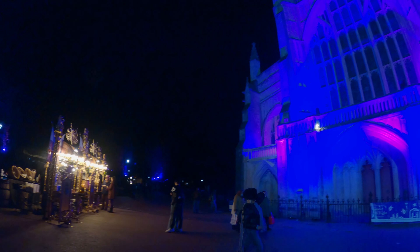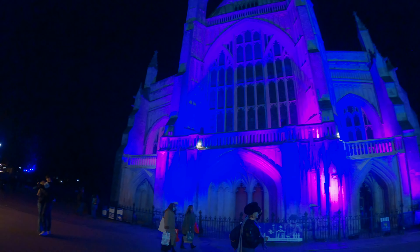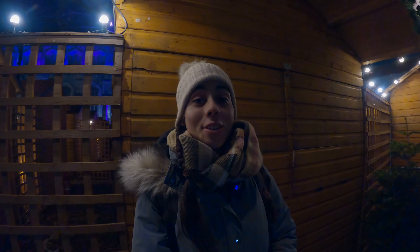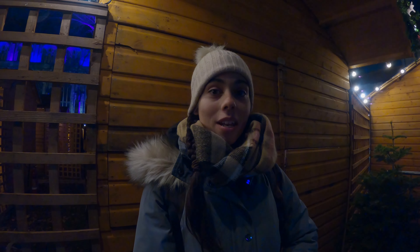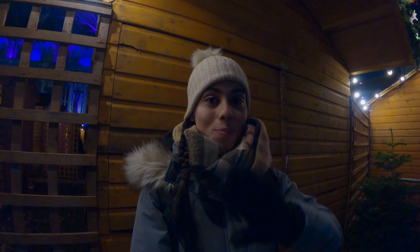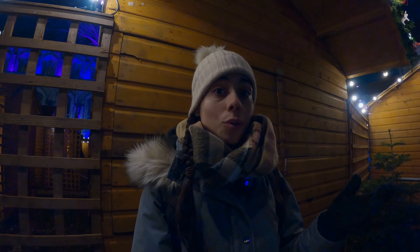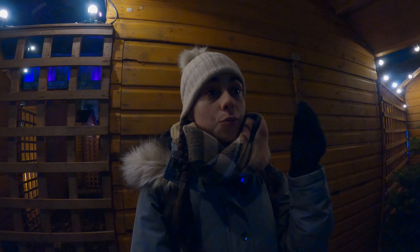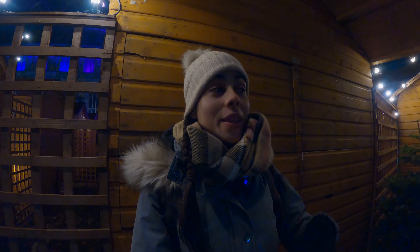That was it for today's video. This was my first Christmas market outside London and I really enjoyed it. I'd heard from a couple of friends it was small but very cute, and I have to agree 100% with that. I'm visiting during the week so I can't speak for the weekends, but right now it's not crowded at all — there's plenty of space for everybody, so social distancing is not a problem.